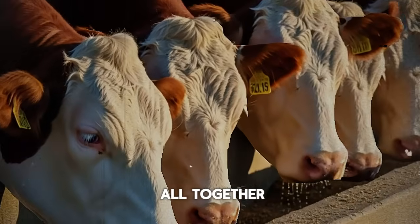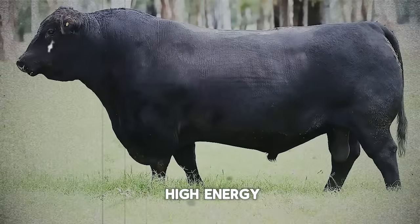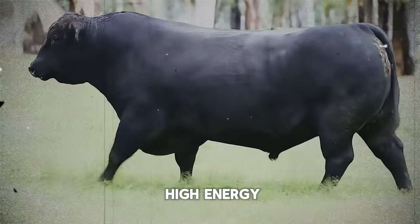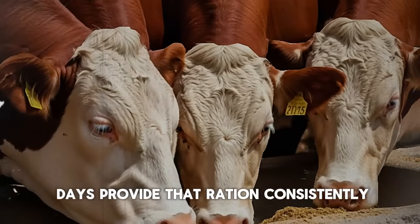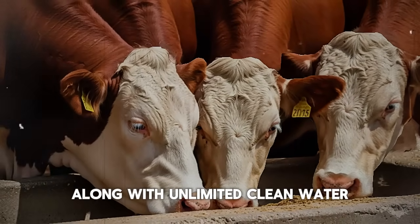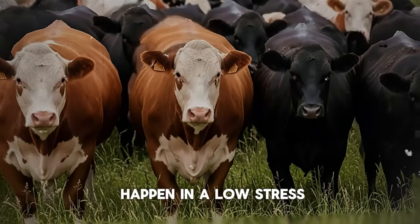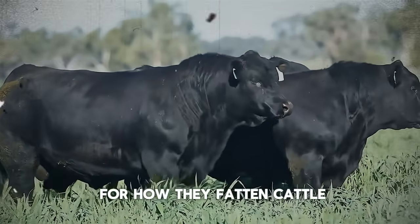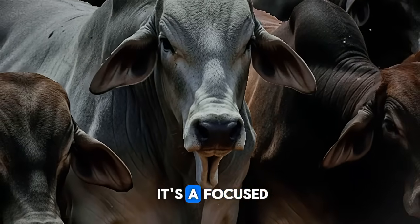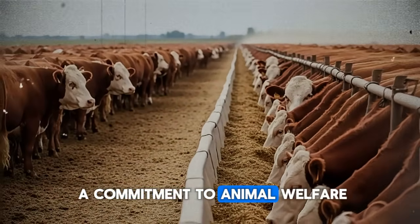So, to put it all together: start with healthy, genetically sound cattle. Transition them slowly over 30 days to a high-energy, high-protein ration. For the next 60 days, provide that ration consistently, along with unlimited clean water and a quality mineral package — all in a low-stress, comfortable environment. That is the blueprint for how to fatten cattle in just 90 days. It's not a shortcut; it's a focused, intensive strategy that requires knowledge, attention to detail, and a commitment to animal welfare.